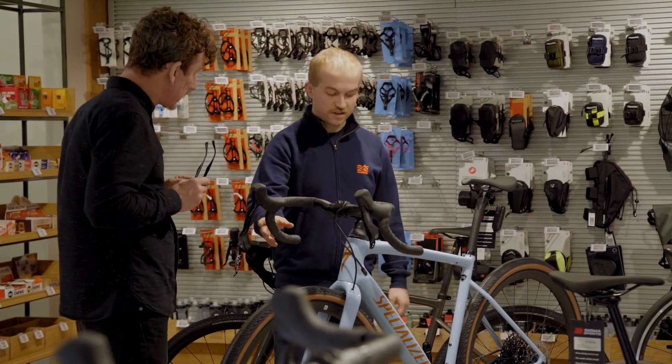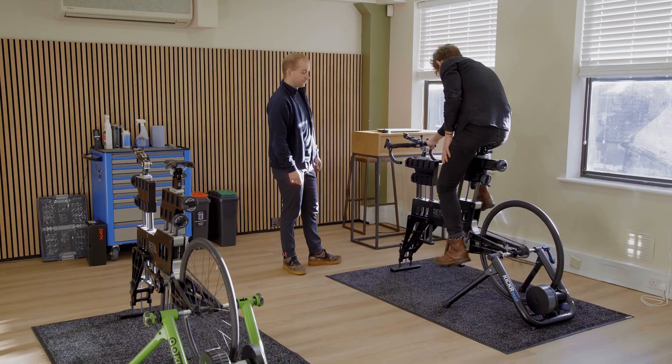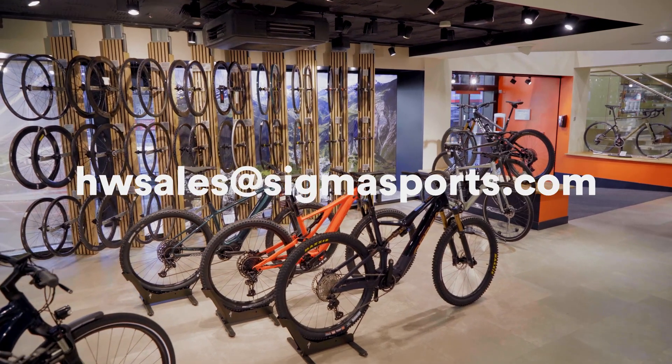Welcome to Sigma Sports Hampton Wick bike sales department. We offer free one hour consultations by appointment, which includes a bike sizing session. This ensures we have enough time to help match our customers to their perfect bike. Everyone has different needs and there are so many different styles of bike available, so we developed an industry leading process of ensuring every Sigma Sports customer leaves with a smile on their face. Feel free to pop in for a browse, or if you'd like a free consultation, please email hwsales@sigmasports.com. So why not give us a shot next time you're looking for your perfect bike?